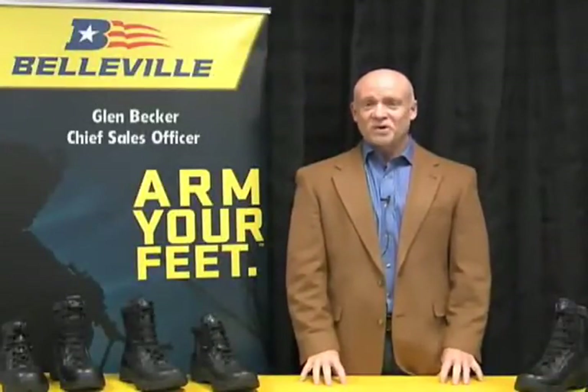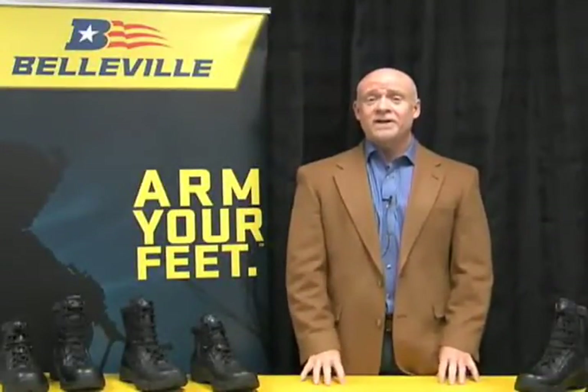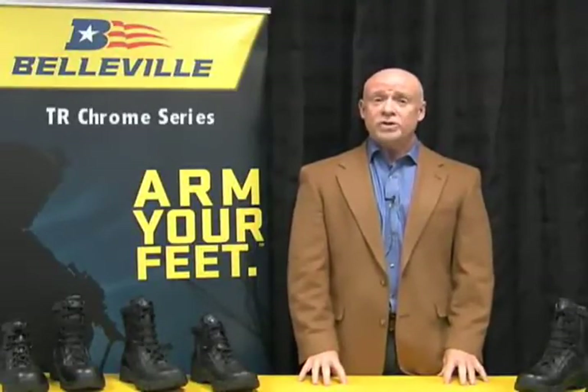Hello, my name is Glenn Becker. I'm the Chief Sales Officer for the Belleville Boot Company, and I'm here today to introduce a new series of public safety footwear that we call TR Chrome.